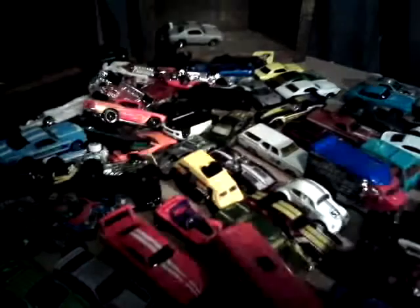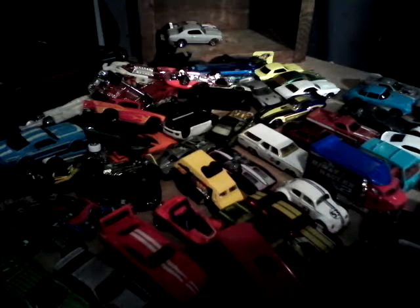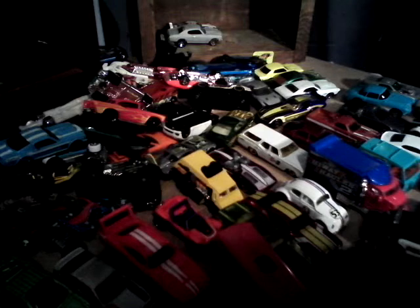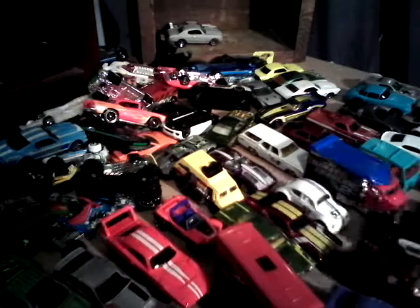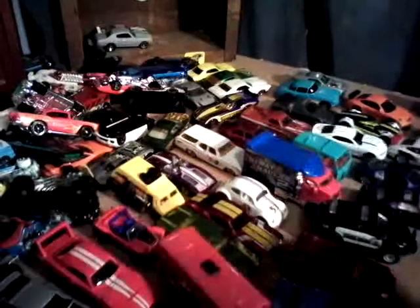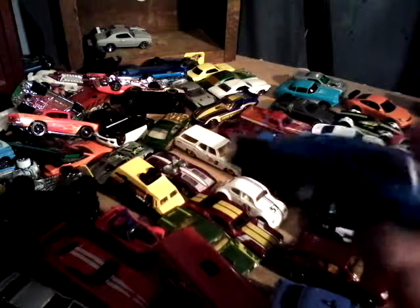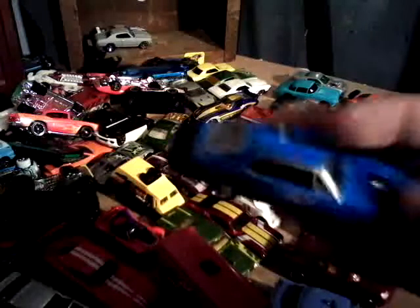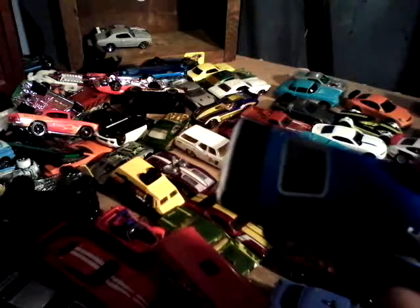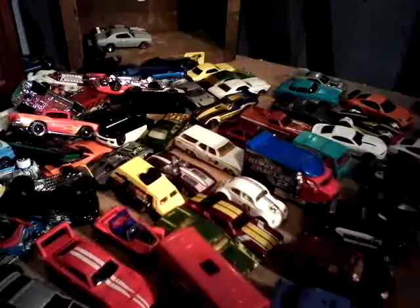'69 Dodge Charger Daytona. Oh, by the way — I didn't notice this till now, but I showed you guys this M2 Dodge Charger Daytona before, and it did have a spoiler on the back. Where is it now? Ripped off. You can see the marks where it ripped off too. That's kind of bullshit. Now it kind of looks stupid.